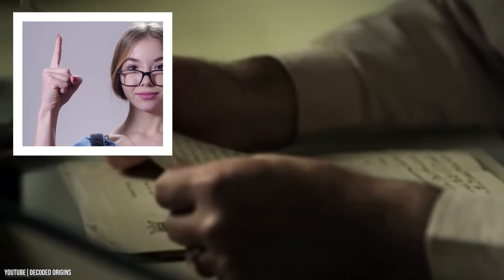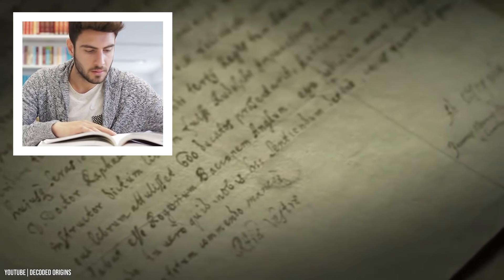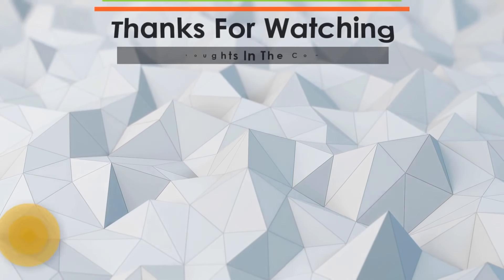So if you think you can help decipher the content of this manuscript, head on to Yale University in the United States and tell them the guys from Forever Green sent you to help solve one of the greatest mysteries in human history. That's it for today's video — we hope to see you in the next one!